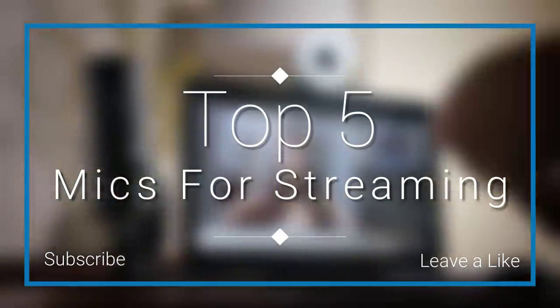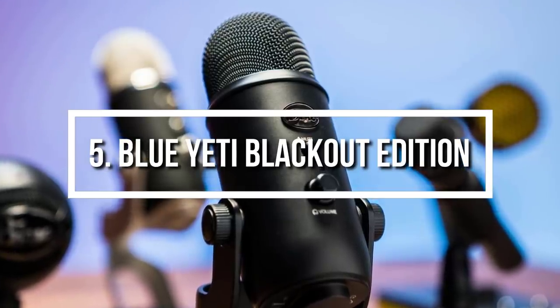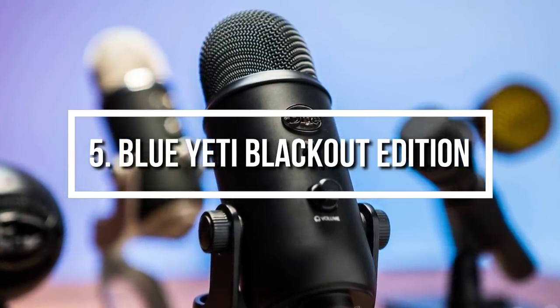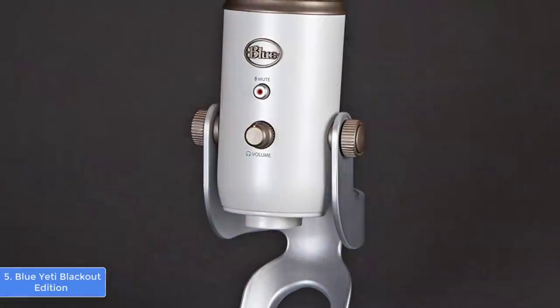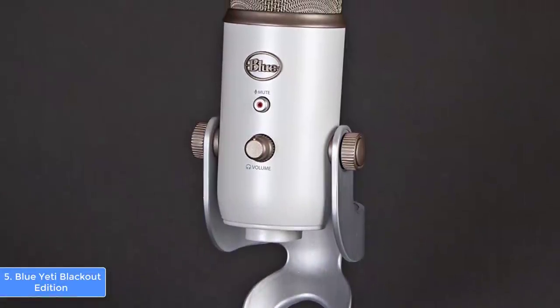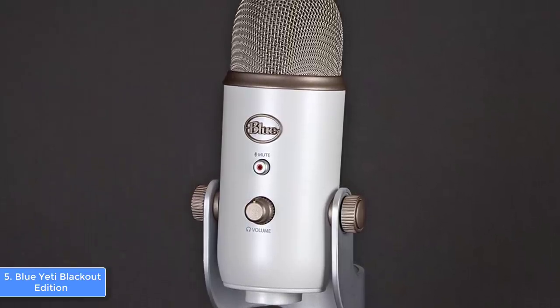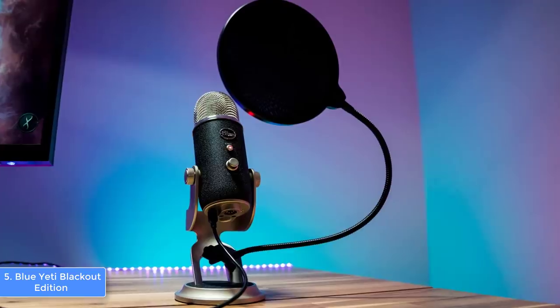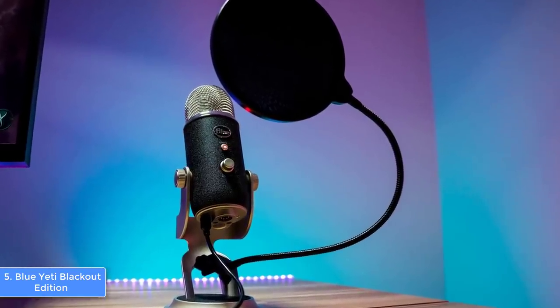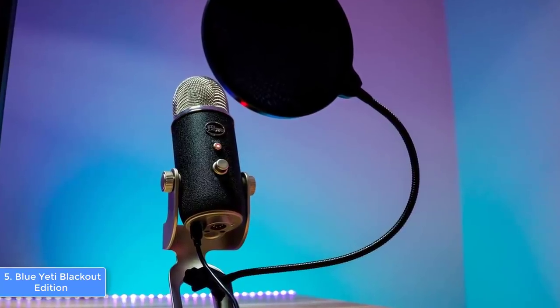At number five we have the Blue Yeti. The Blue Yeti is a USB microphone that has been in the market for a couple of years, but it is constantly being purchased due to its exceptional quality when it comes to streaming purposes. From a design perspective, the Blue Yeti comes in 10 colors from which you can choose, but all of them share the same quality, so regardless of the color you choose, you will simply love having this mic by your side.